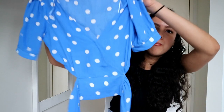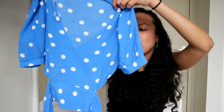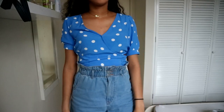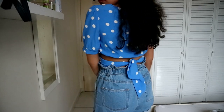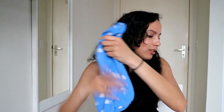The next top I got is this really nice blue top. It's also a different style and I really like it. The blue is really nice. You can tie it here at the back — love that. So cute paired with some shorts, a jean, or even a skirt. I really like this one.